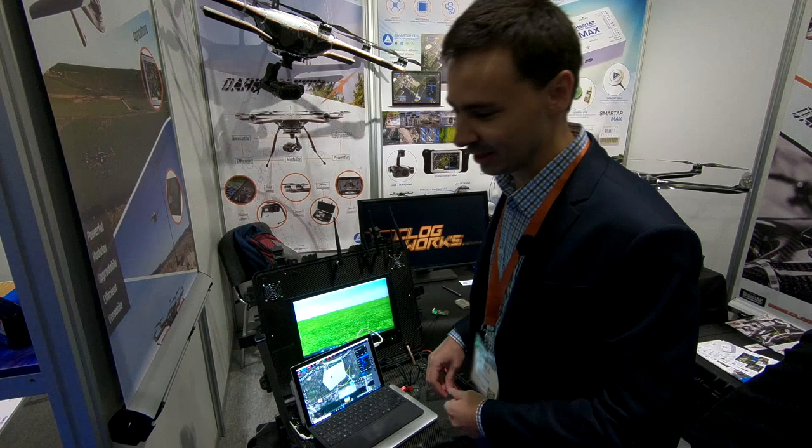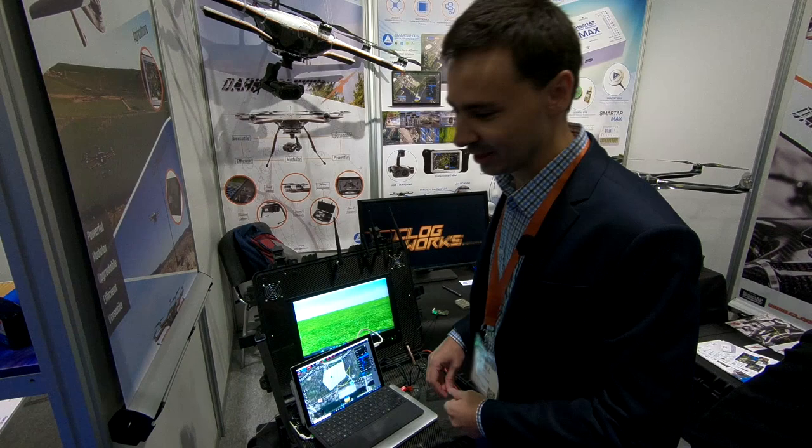Thanks for watching. If you're somewhere in London, make sure to come to the show and stop by our booth number 27. And if you are not, feel free to visit us at the website, which is www.sky-turns.com. Thanks for watching and see you soon. Bye.